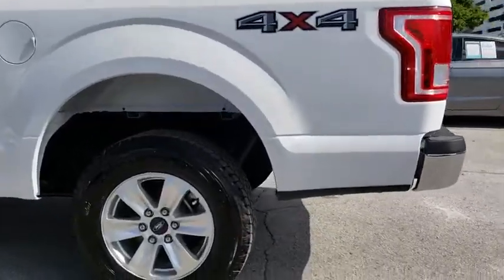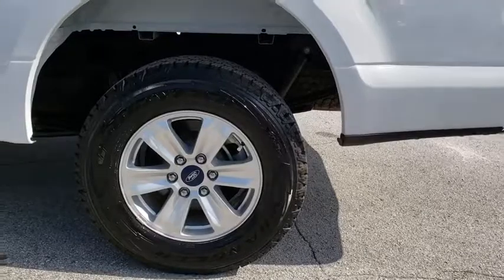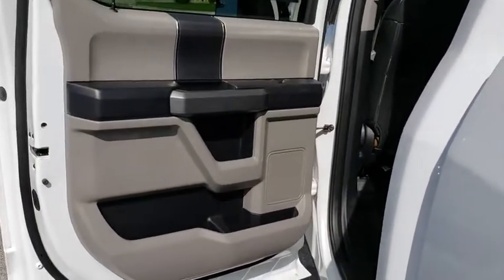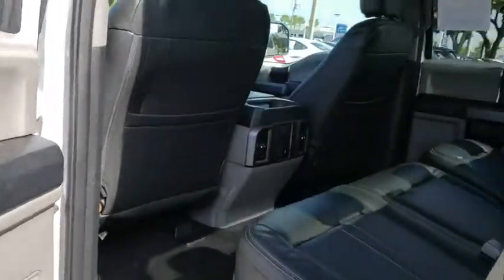Fog lights, compass, security system, CD player, remote keyless entry, tachometer, panic alarm, brake assist, driver vanity mirror, tilt steering wheel.